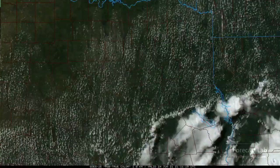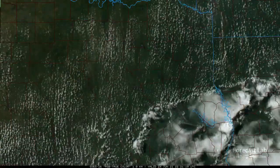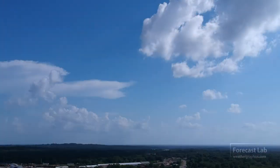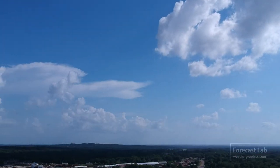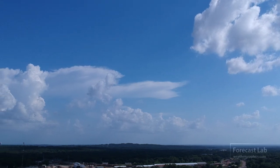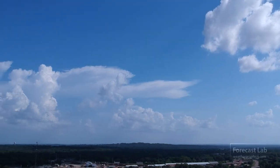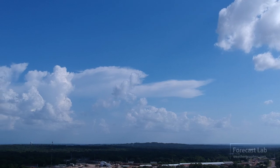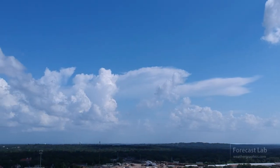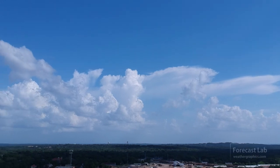An update on that sea breeze surging north — if you want to know what that looks like, here's a view taken about five minutes ago looking to the south. Not much to look at, really — a few towers trying to go up but it doesn't look like most of them are going to make it. Anyway, that's all I've got for this edition of Forecast Lab. Hope you all have a great evening — take care and we will see you tomorrow. Bye-bye.